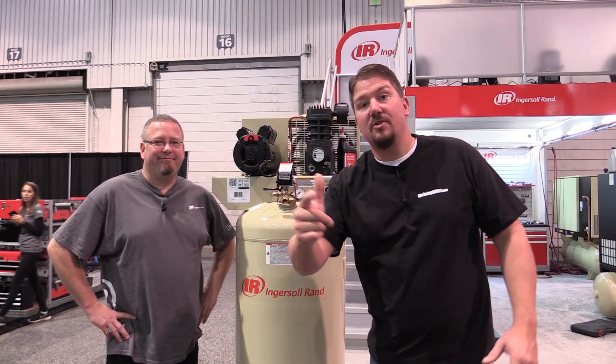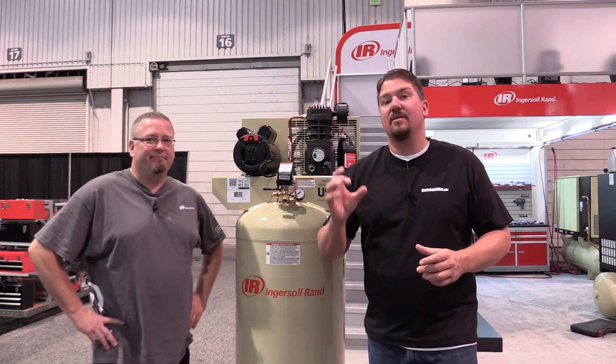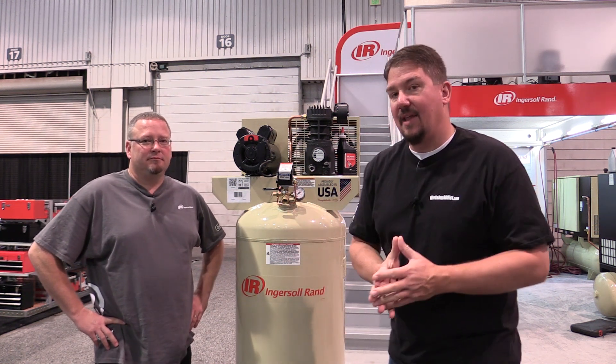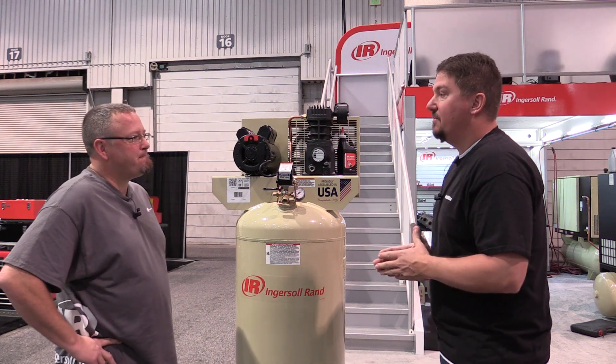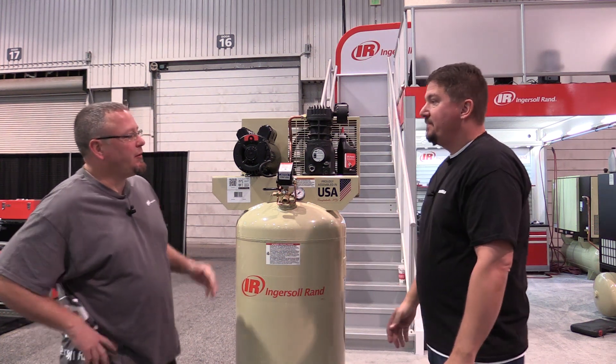Hey everyone, it's Brian and we're at the SEMA show 2017 at the Ingersoll Rand booth. We're going to talk about single stage versus two stage compressors. We have Jared here who works for Ingersoll Rand — can you walk us through how a single stage compressor works and some of the benefits or cons?